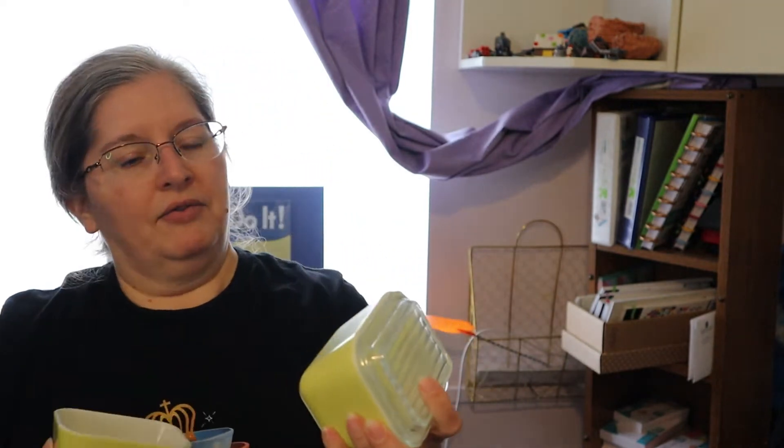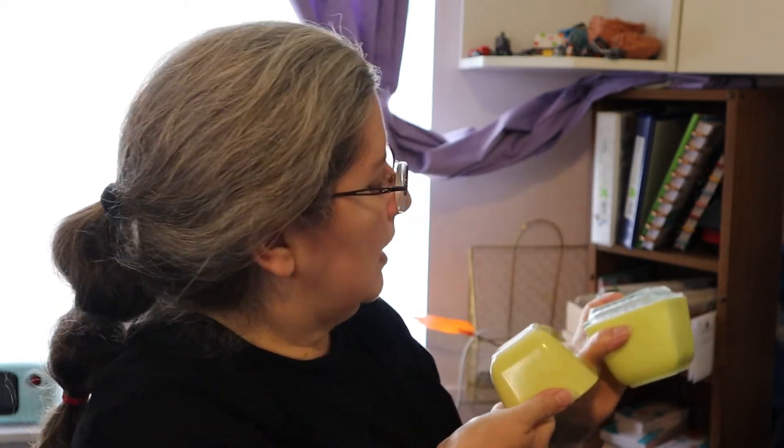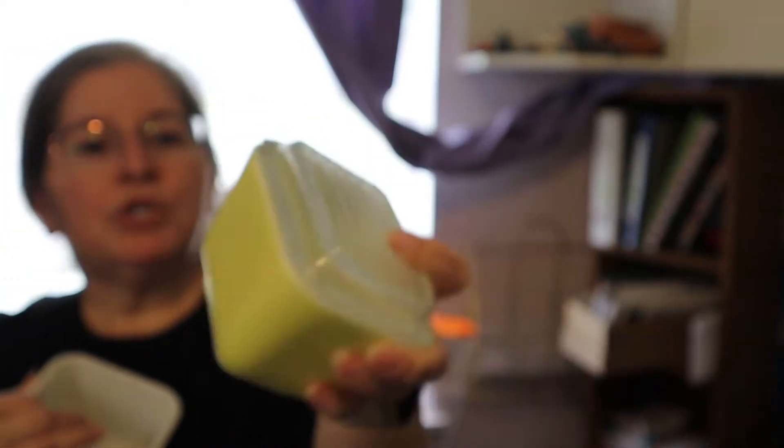I have this one — 501B, 1½ cup Pyrex. Then I have this one, which has been well loved. Again, 501B, 1½ cup.